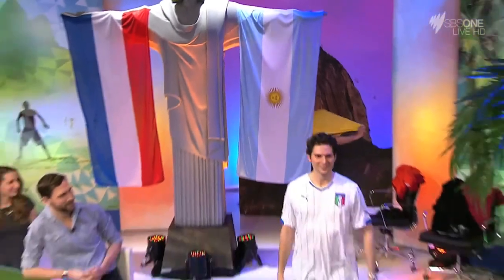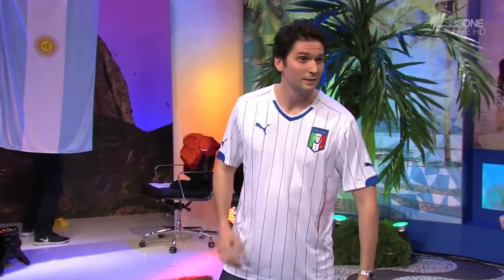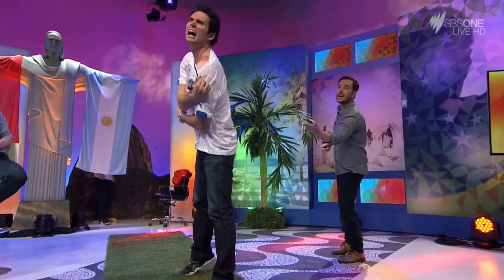Up next, we have the Italian jersey. It's made from stretchy material — perfect for pulling down the collar to show those bite marks.